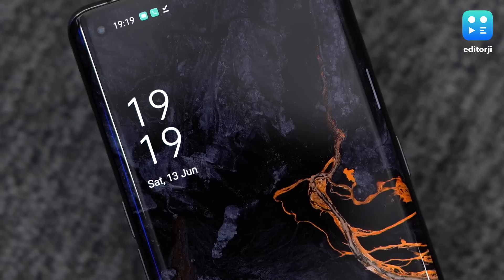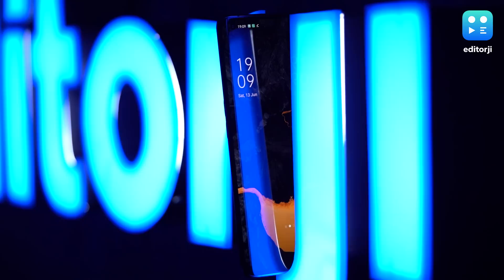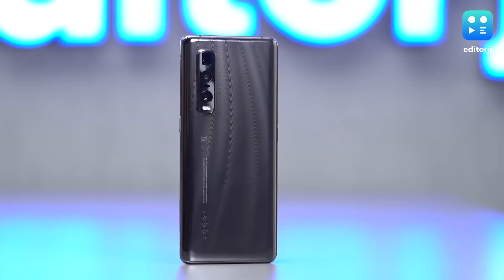Flagship smartphones in 2020 are a dime a dozen, but there are very few that set the bar a notch higher. This is one of those — the Oppo Find X2 Pro. It's got an exhaustive list of specifications and the performance to match, and in this video I'm going to tell you why this is one of my most favorite smartphones of 2020.